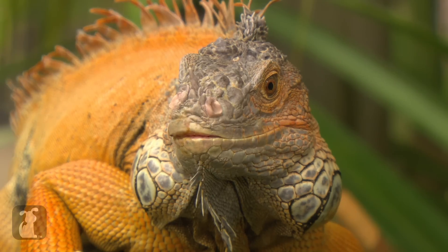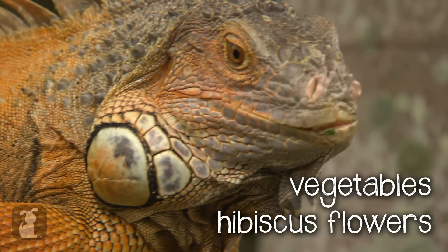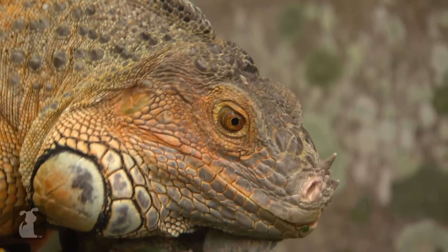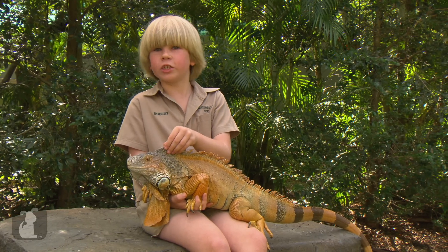These guys normally they'd eat vegetables. Hibiscus flowers is one of their favourites as well. Occasionally when they're younger they might eat small insects but when they get older it's mostly vegetation.